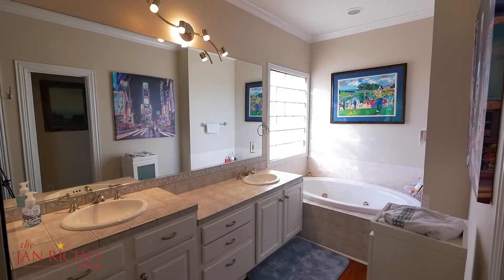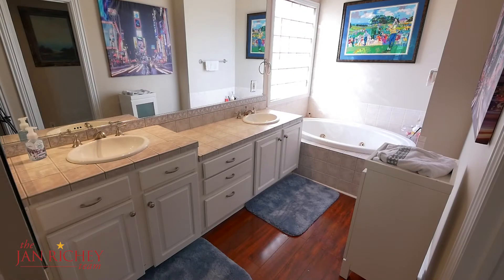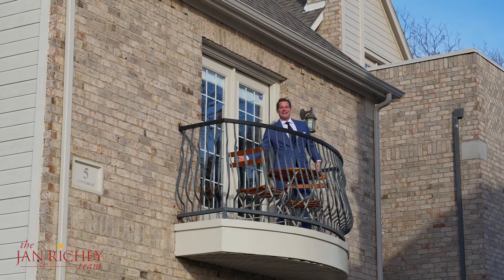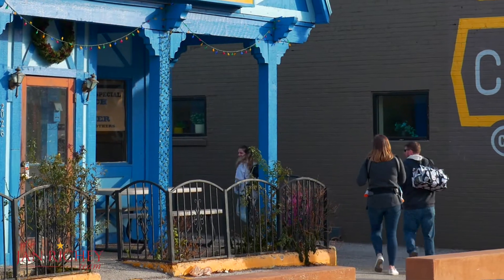The wood flooring continues into your large master bath, complete with two vanities, a walk-in shower, and a soaking tub. Plus, you have a nice walk-in master closet. And look at this master balcony — it overlooks Greenville Avenue!